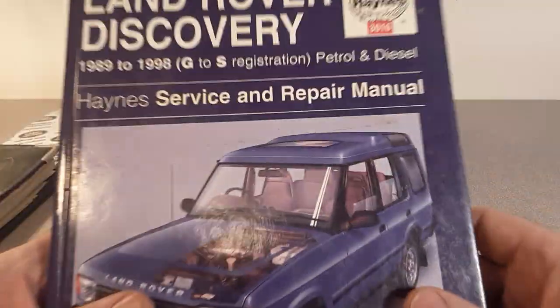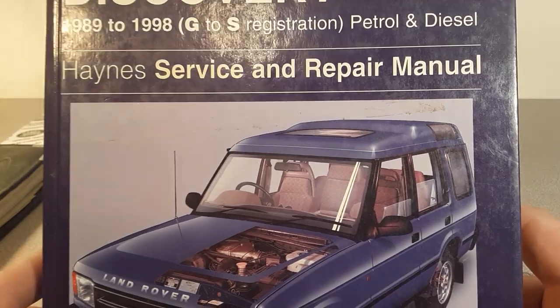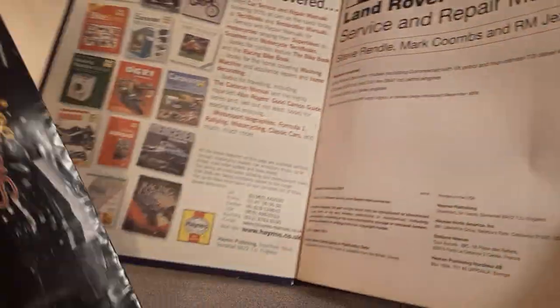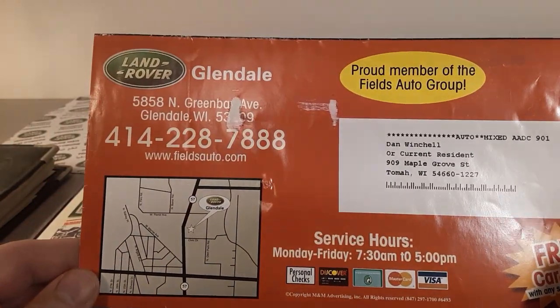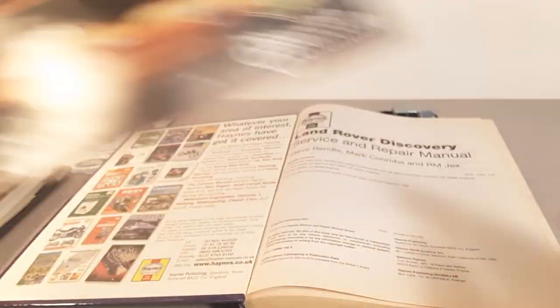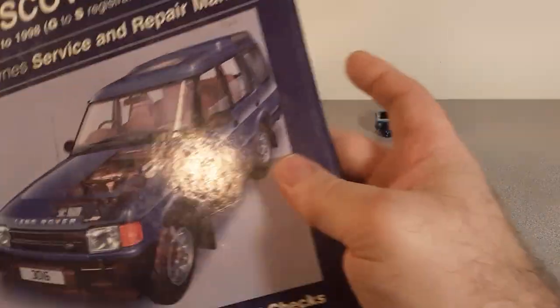Here's one I used quite a bit — the Land Rover Discovery Haynes Service and Repair Manual. I used this a lot to help me out. Look at that — it's from Glendale in the Milwaukee area. Pretty cool. A repair manual I used quite a bit in fixing up my Land Rover — got some papers in there for buying parts too.